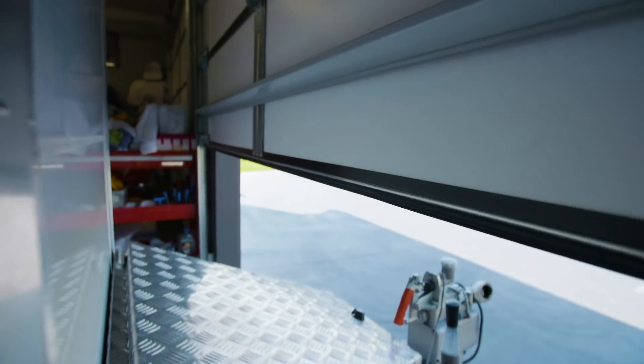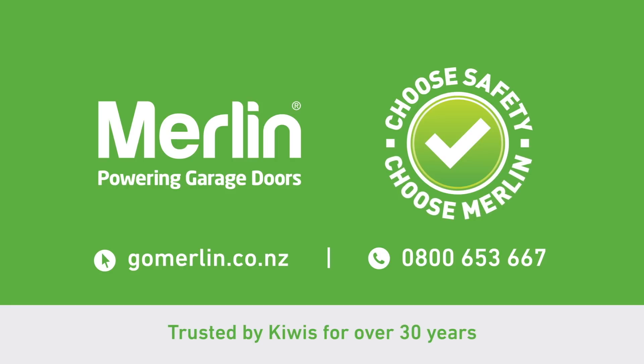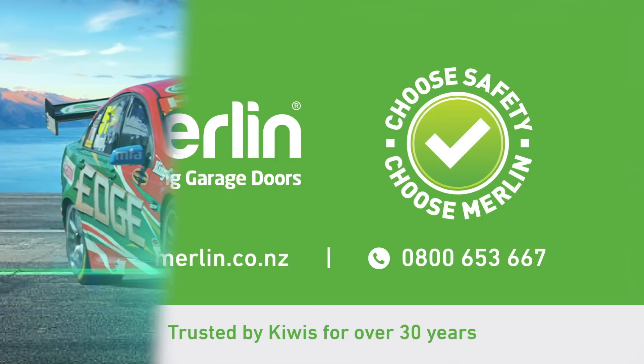It's worth checking, and if you need help just give us a call here at Merlin. Choose safety, choose Merlin. Call 0800 653 667 or visit gomerlin.co.nz.